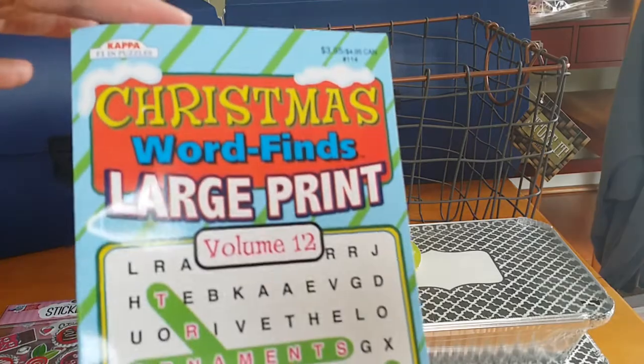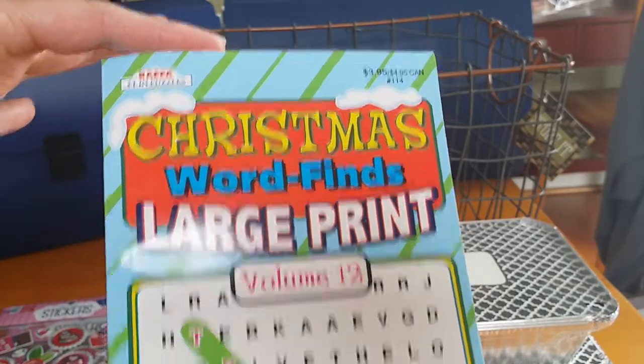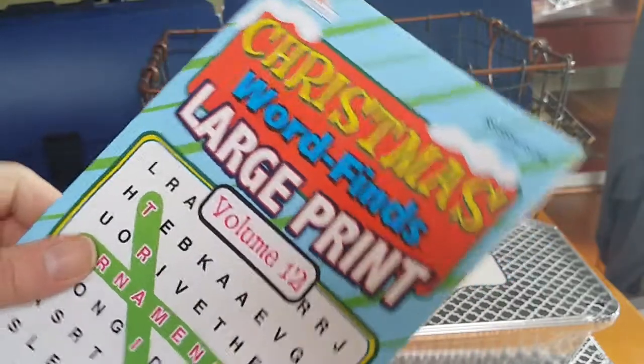On clearance — I just love crossword puzzle books, so I'm not sure if it was on clearance or not. It was $1 so I got it, and it is the large print. If anybody's interested, it just kind of helps keep my brain moving.